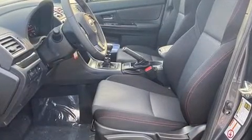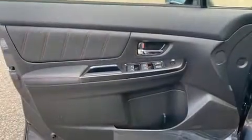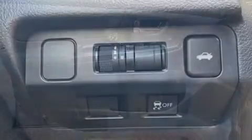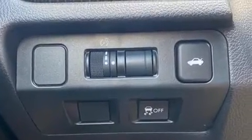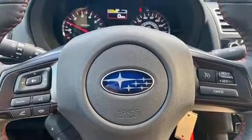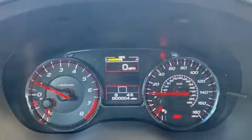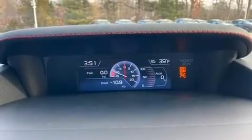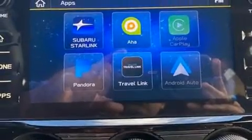You and your passengers will enjoy the stereo system, which includes a CD player with MP3 capability and six speakers, enhancing the audio experience throughout the interior. Passengers are protected by various safety and security features including brake assist, a panic alarm, and four-wheel disc brakes with ABS.